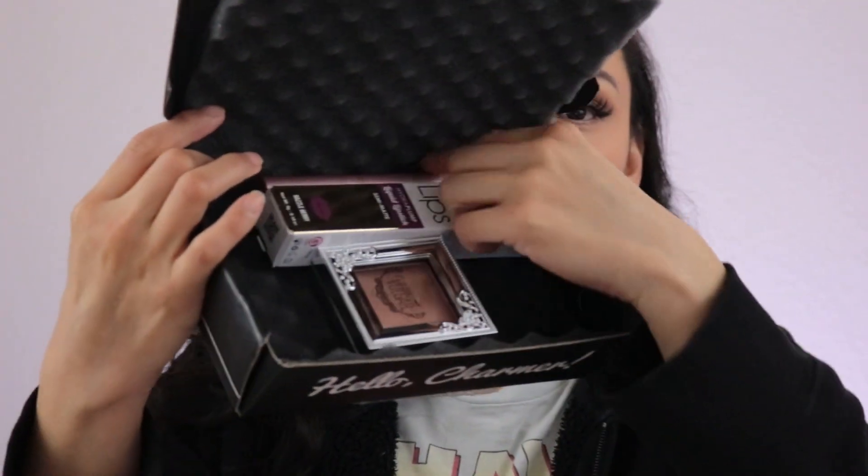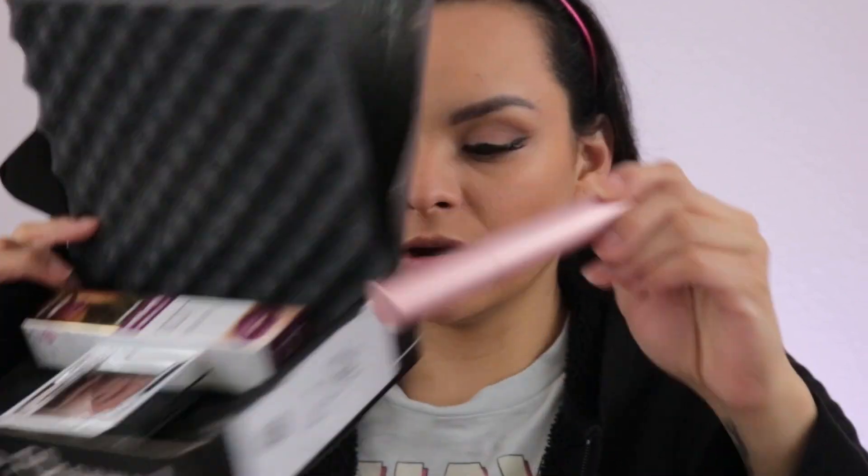I'm going to go ahead and do the rest of my makeup off camera because everything else is basically to use once I'm done with everything on my face. I'll be right back to use the next couple of products. Alrighty, so I'm back and I finished most of the face and I just have three items left to show you guys.